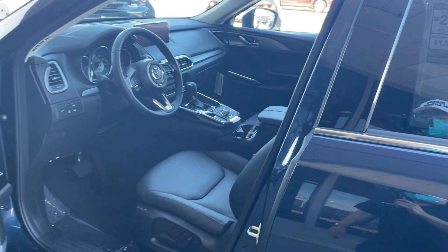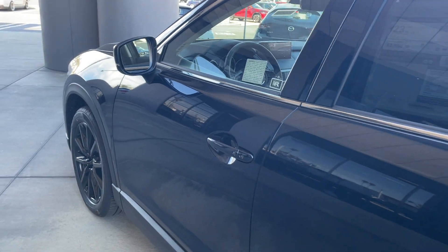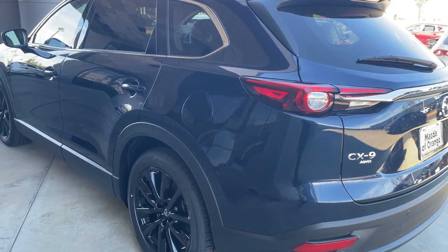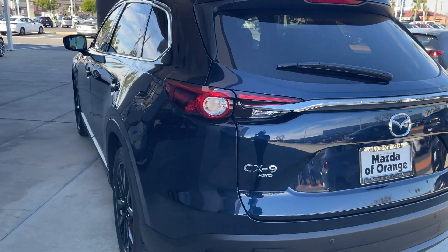This car uses 87 to 91 octane depending on your preference, and gets 20 city, 26 highway, about 23 combined. It's powered by a 2.5-liter turbocharged four-cylinder engine with all-wheel drive.